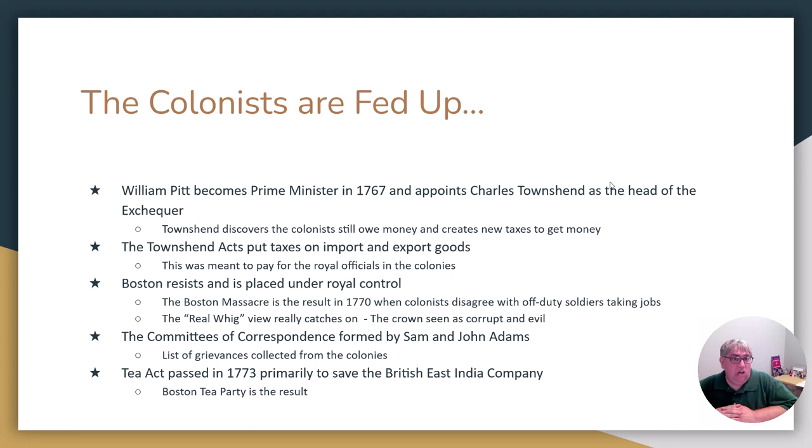In 1767, there's yet another prime minister — William Pitt. William Pitt is tasked with verifying whether the colonists have paid their money. He appoints a new head of the Exchequer, basically a new head of the Treasury, named Charles Townshend. Townshend goes through the books, audits the amount the colonists owe, and realizes the colonists have never paid everything they were supposed to. So Townshend gets new taxes passed to pay off the bill. These Townshend Acts put a tax on just about everything — import goods, export goods, stuff from France, Spain, even things from Great Britain.